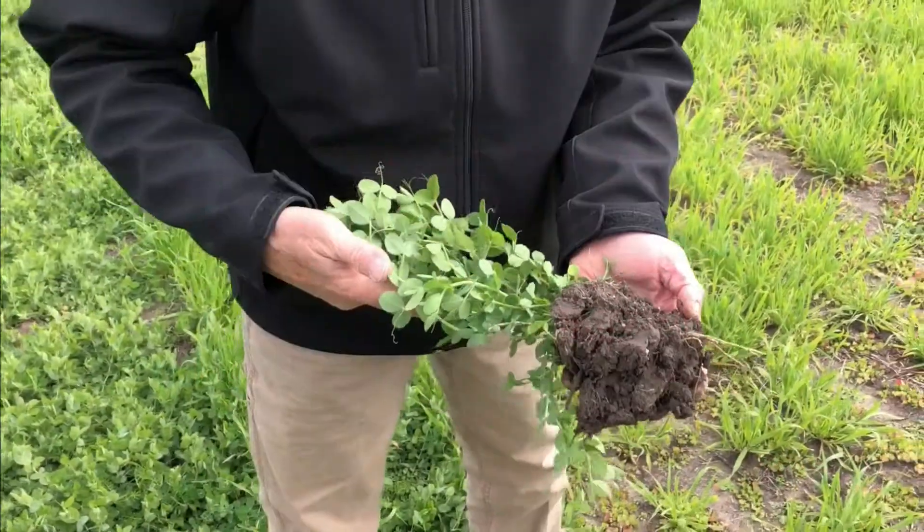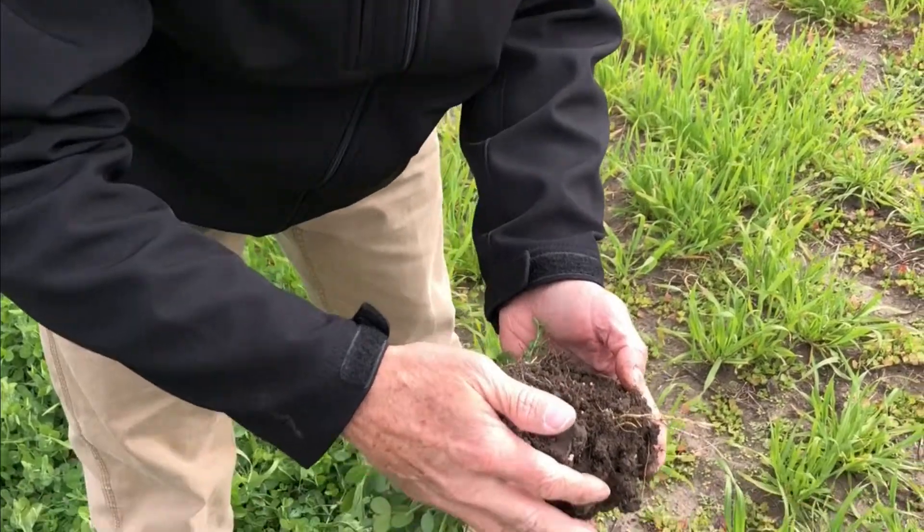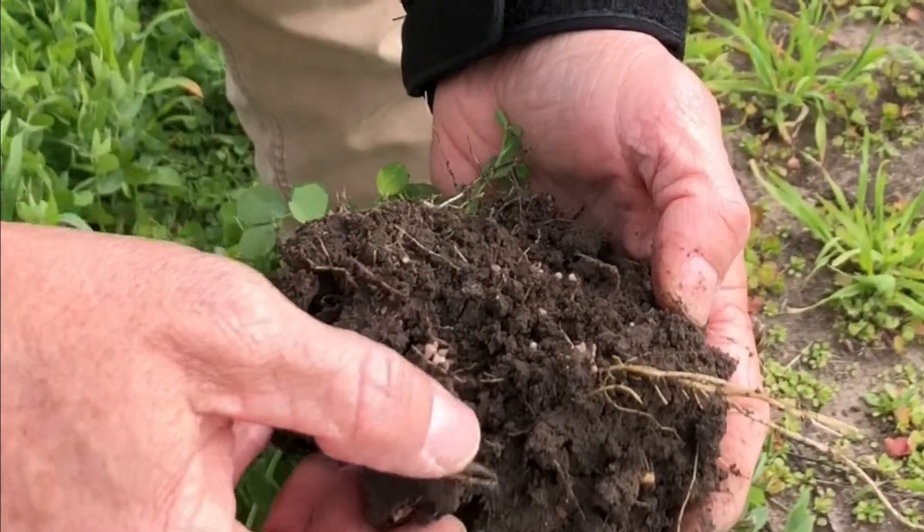So this is a YL winter pea that has been inoculated, and we're going to just peel back and look and see what's happened inside. This is excellent nodulation.